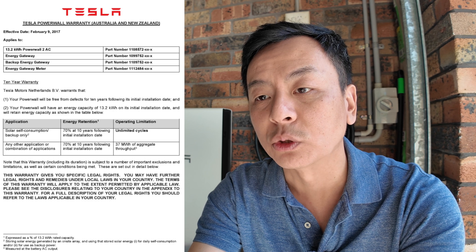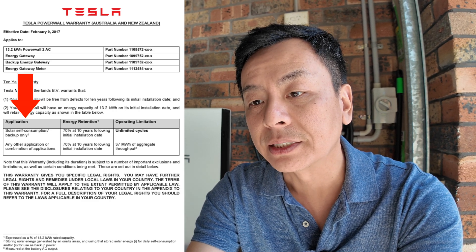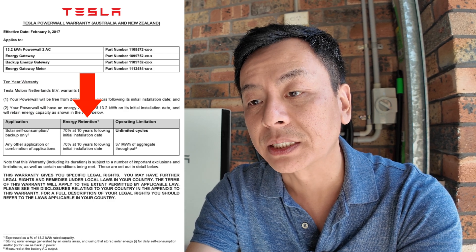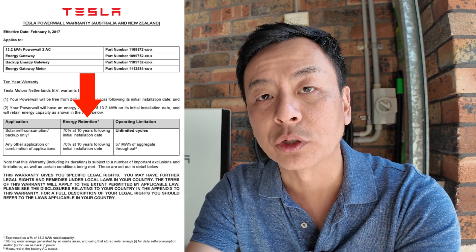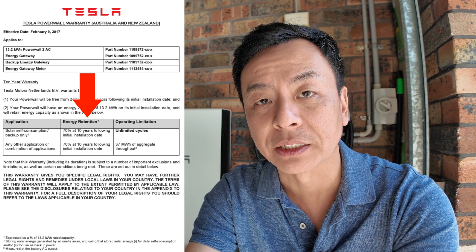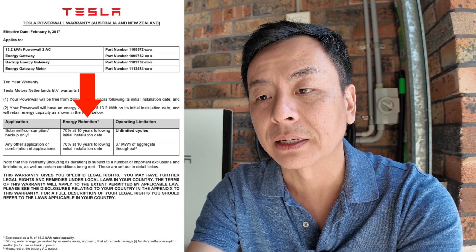What about the warranty of the Powerwall 2 itself? Looking at the original Powerwall 2 warranty from 2017, it says for solar self-consumption or backup only: 70% capacity retained at 10 years following initial installation. So at the seven-year mark with only 6.2% degradation, we'll keep track of this in three years time. If the degradation becomes more than 30% then I'll make a claim with Tesla.